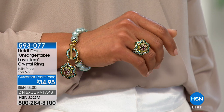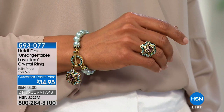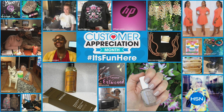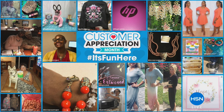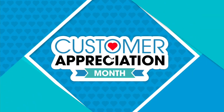It is that perfect little charm of that wonderful star floral-like shape covered and encrusted with crystals. The shoulders of the ring are completely covered, and it is $34 today. We've been talking about Customer Appreciation Month — it is Customer Appreciation Month all month here at HSN. If you'd like to have your photo included in our celebration, you can post a picture on Instagram or Twitter with the hashtag It's Fun Here, and you'll also be entered to win weekly HSN gift card giveaways.